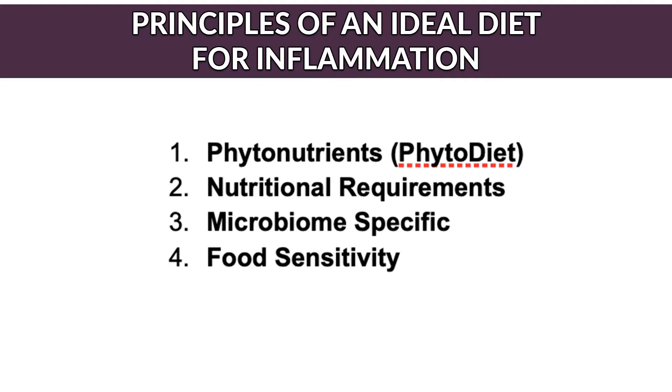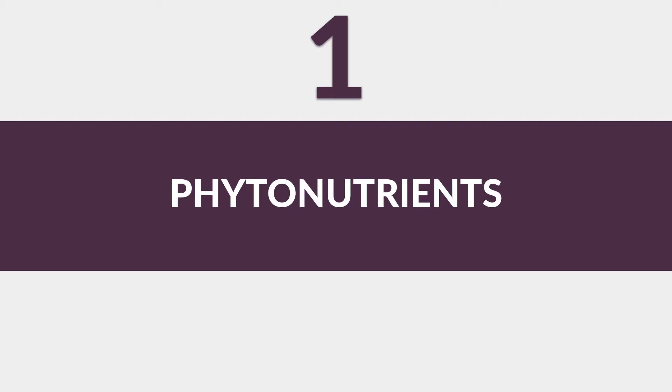But here's the catch. While no carbs mean you're not feeding the harmful bacteria, it doesn't necessarily fix the balance of your gut microbiome. Let's dive into the first criteria, which is phytonutrients.